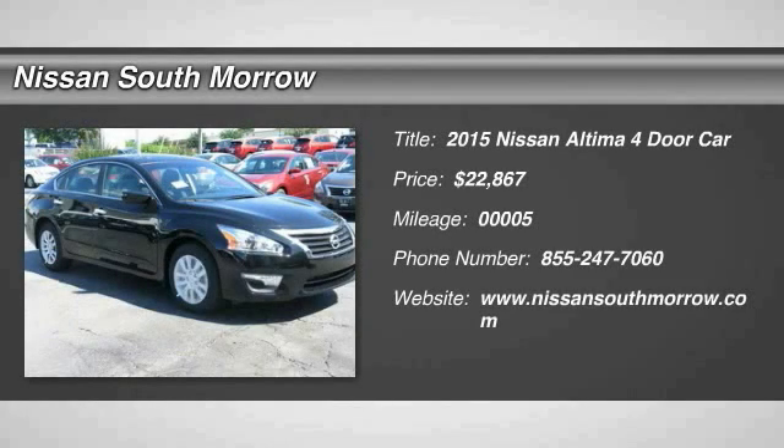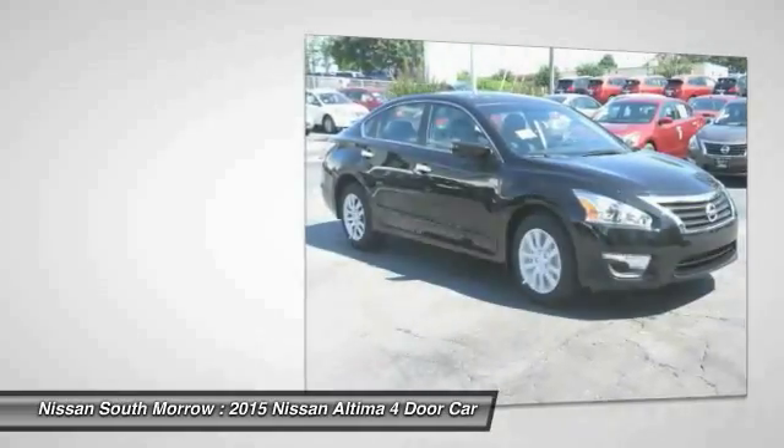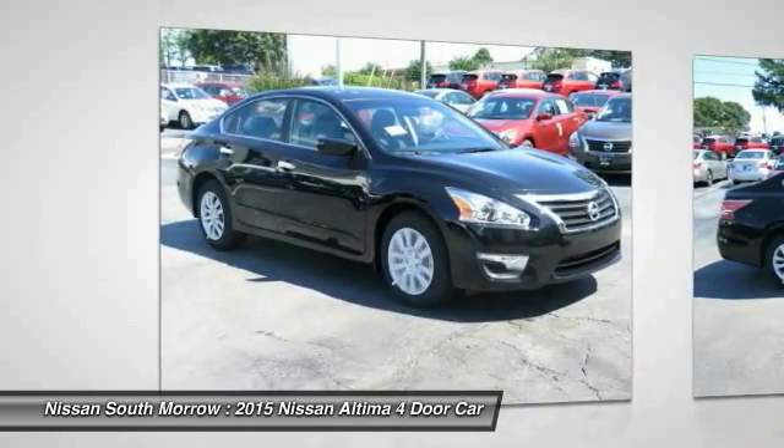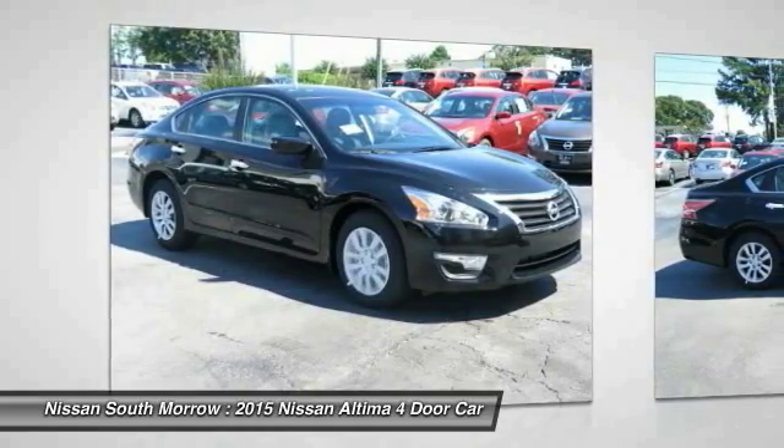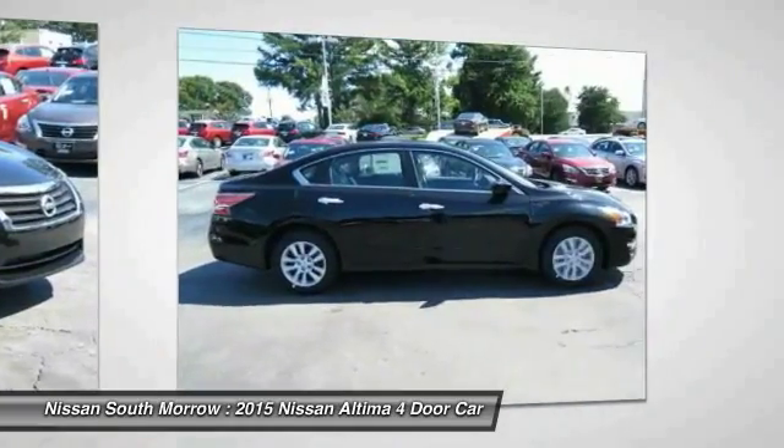The Nissan Altima offers advanced features to make life easier, including push-button ignition, which comes standard. Combine that with a powerful V6 or efficient four-cylinder engine.